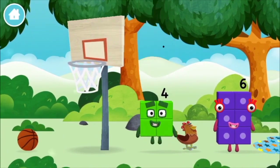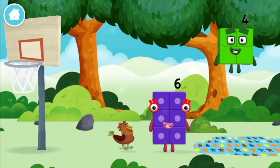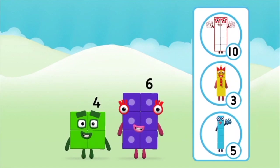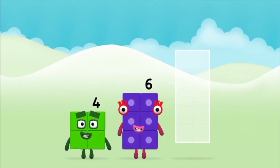Which number block did you find? What number block can you make by adding these two together? That's the correct answer! Add the number blocks together.